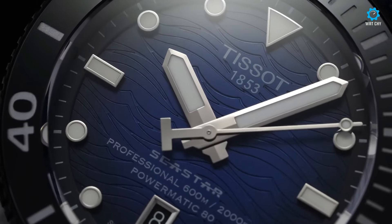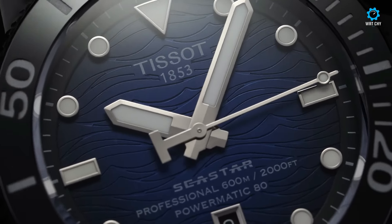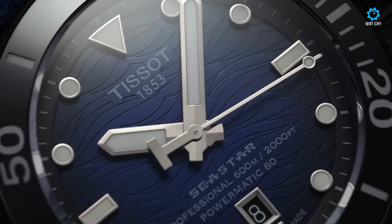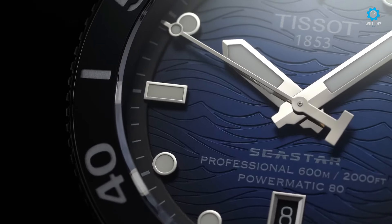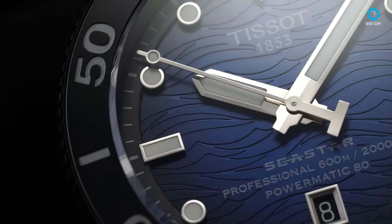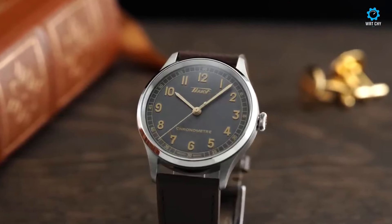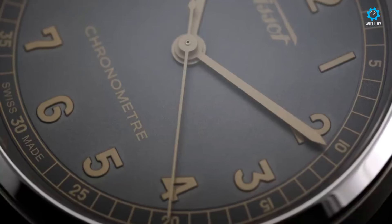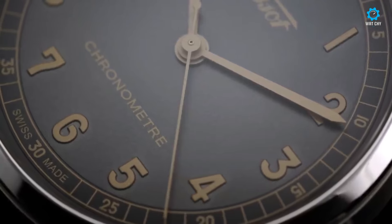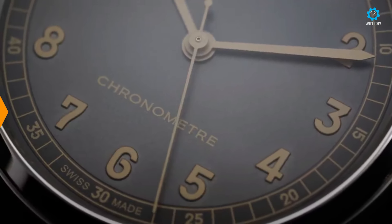In conclusion, Tissot's diverse range of timepieces showcases the brand's dedication to quality, innovation, and timeless elegance. Whether you're seeking a robust dive watch, a versatile everyday companion, or a retro-inspired statement piece, Tissot has something to offer for every watch enthusiast. With their meticulous attention to detail and commitment to excellence, Tissot continues to set the standard for Swiss watchmaking, captivating collectors and enthusiasts alike with their stunning creations.